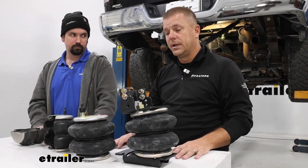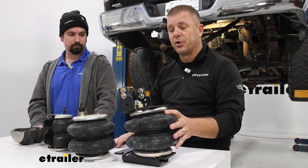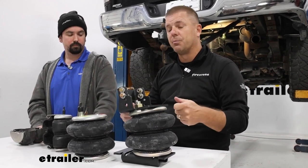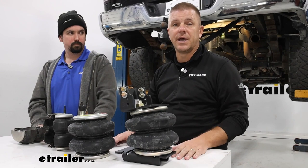These kits do not come with onboard compressors — those are sold separately. As installed, it's a manual fill setup where you change the pressure just like you would a tire.